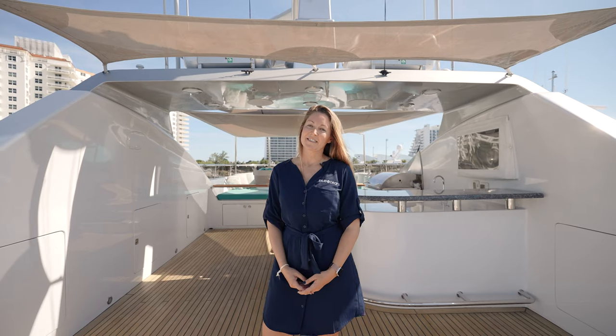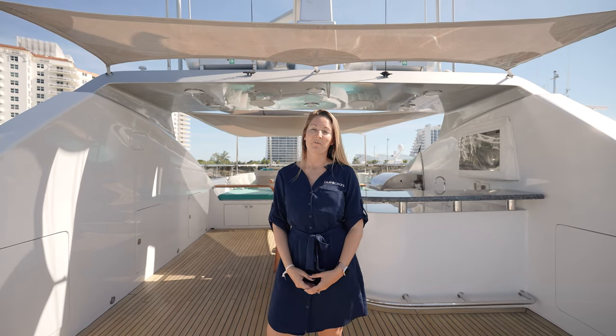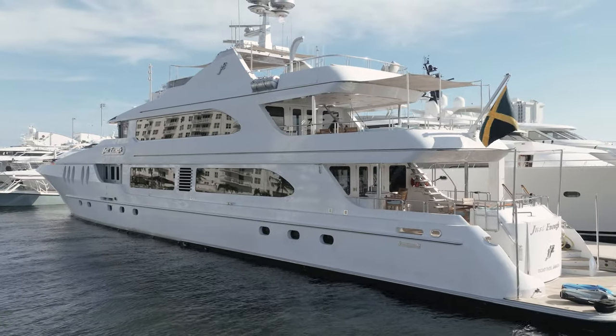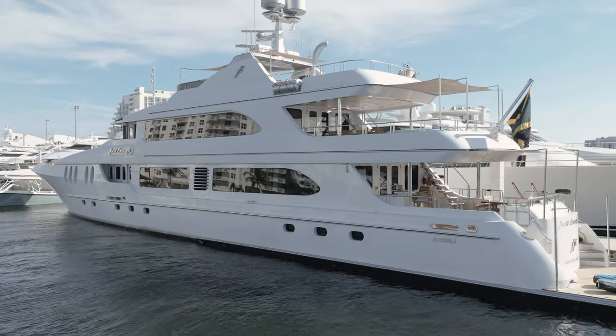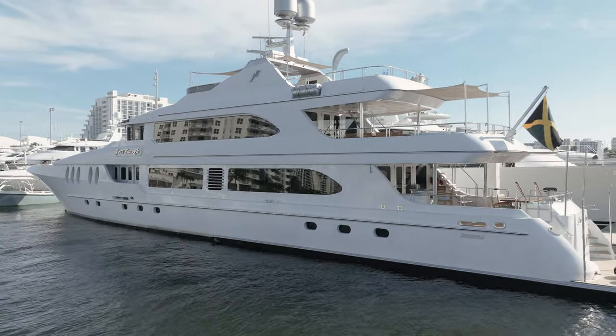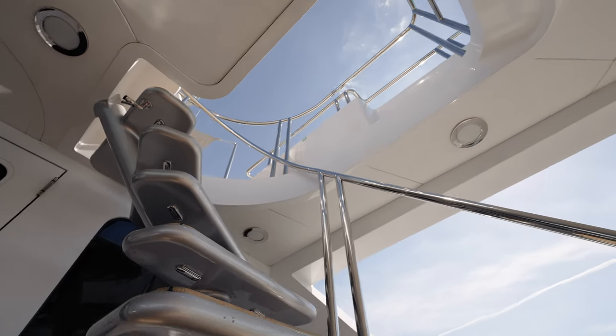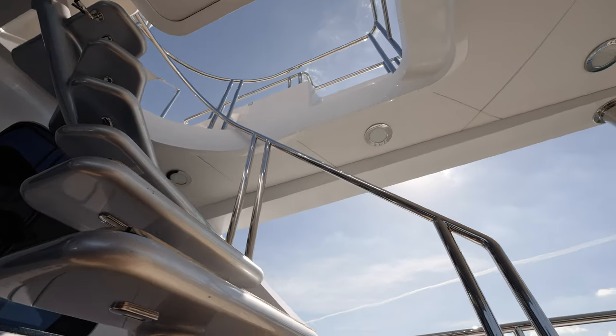Hello everyone, I am April Clemens and I am a yacht sales and charter broker with Blue Oceans Yachting. Today we are on board the 2012 141-foot motor yacht Just Enough. She is an Aries custom trideck that has been refit in 2018 and expertly maintained by her captain and crew to be kept to RINA class standards.